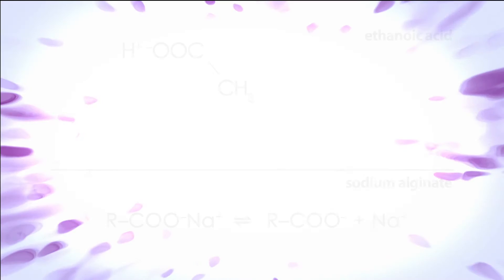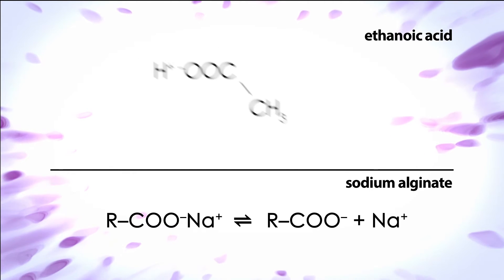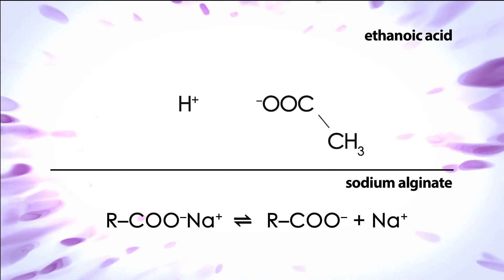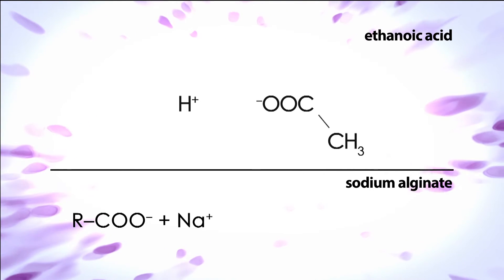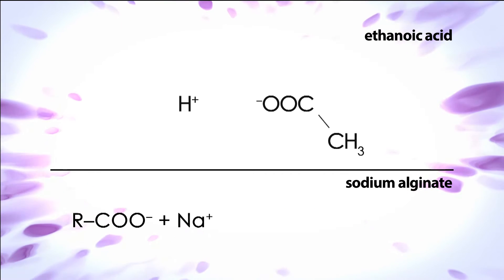Ethanoic acid is a weak acid and partially dissociates in water. The same thing happens with sodium alginate when added to the stomach as part of Gaviscon. Not all the COO- groups produced by dissociation will accept a proton, or H+ ion. Some will remain as COO-. This leads to a further important bit of chemistry that allows Gaviscon to work.